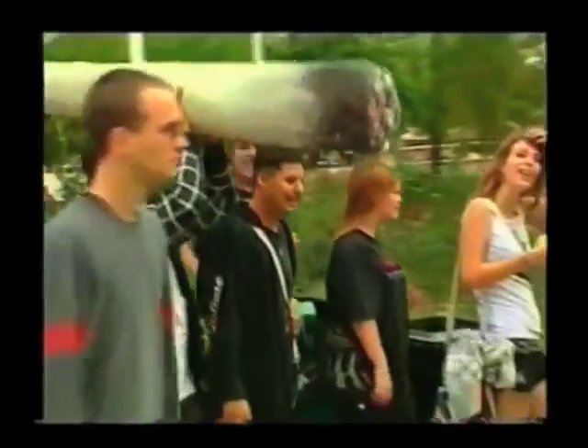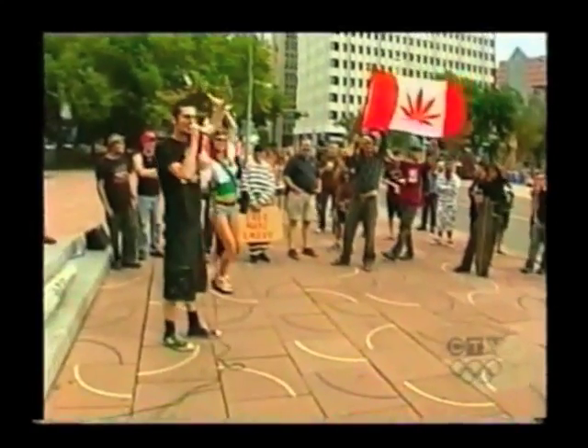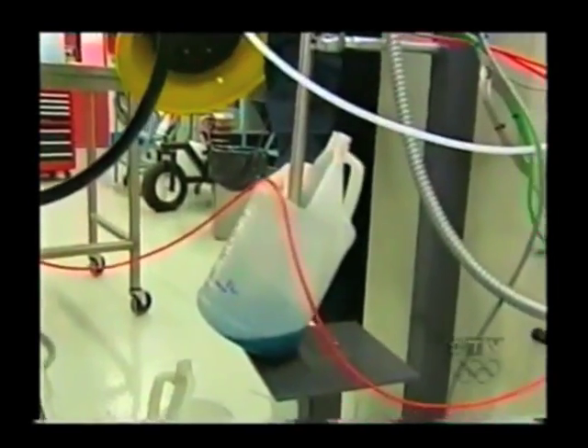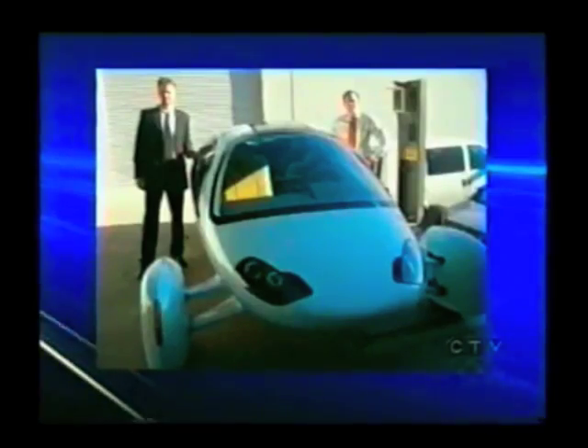But since many people still associate hemp with marijuana smoking, it begs the question: will investors buy in? Those making the mold believe the answer is yes, if they're given time to absorb the concept. When you talk to industry, it's sort of like taking baby steps. If we can introduce green materials slowly and use their existing processes, they're going to be more amenable to accepting these new technologies.